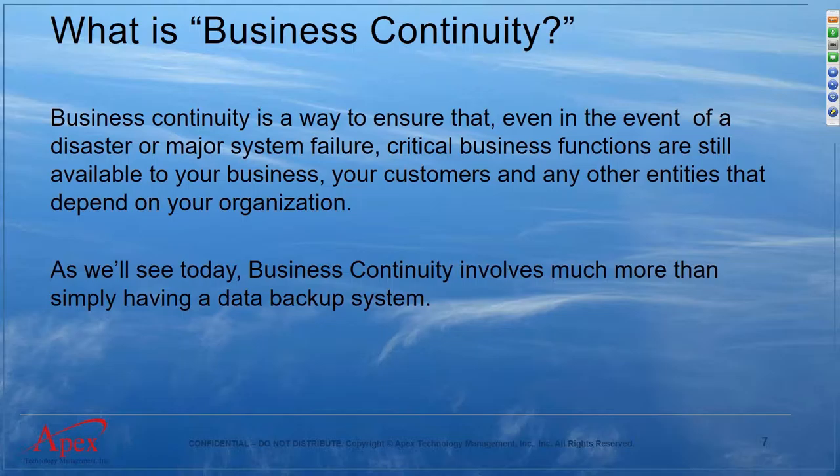Business continuity is a way to ensure that even in the event of a disaster or major system failure, your business can continue to operate and service your clients. It's not just having a data backup system. You really need to think about: if there was a disaster or some major effect on any of my systems, how do I continue to operate so my customers can still utilize my services?